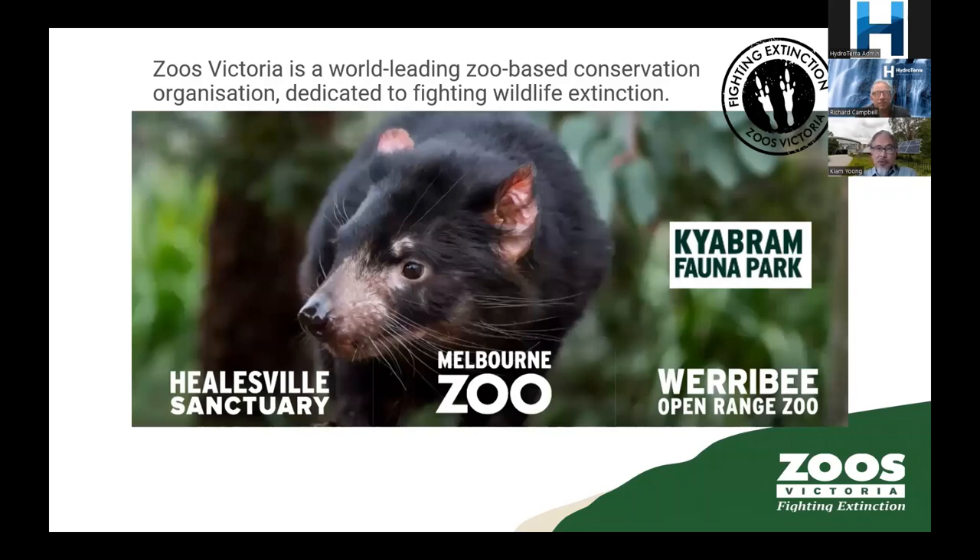For those who don't know, Zoos Victoria is a state government entity. We are a world-leading zoo-based conservation organisation dedicated to fighting extinction. Our main purpose is fighting extinction — our front is the zoo, but back of house we do a lot of conservation work. We've got four zoos now: Healesville Sanctuary is an Australian zoo, Melbourne Zoo is a traditional city zoo and the oldest zoo in Australia, Werribee Open Range Zoo is like an African-type zoo, and Kyabram is a new acquisition.